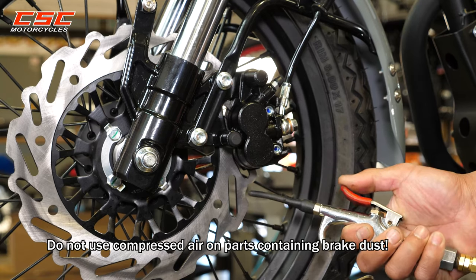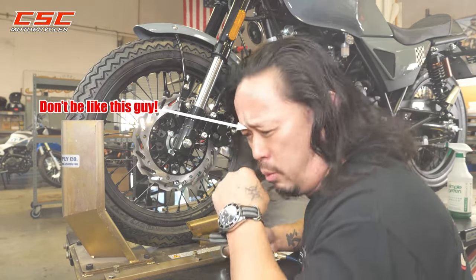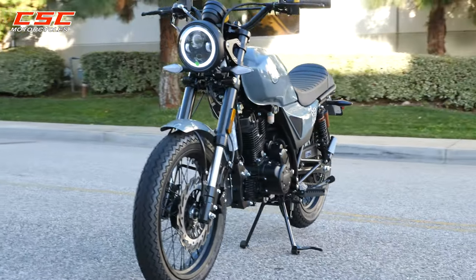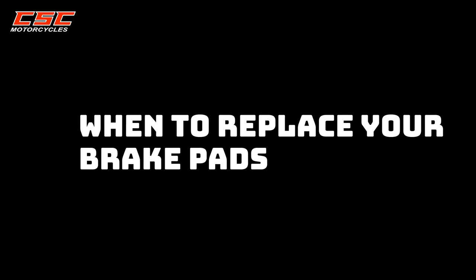Do not use compressed air on parts containing brake dust. We will be using the SG250 for this demonstration. I really like that it has a center stand.